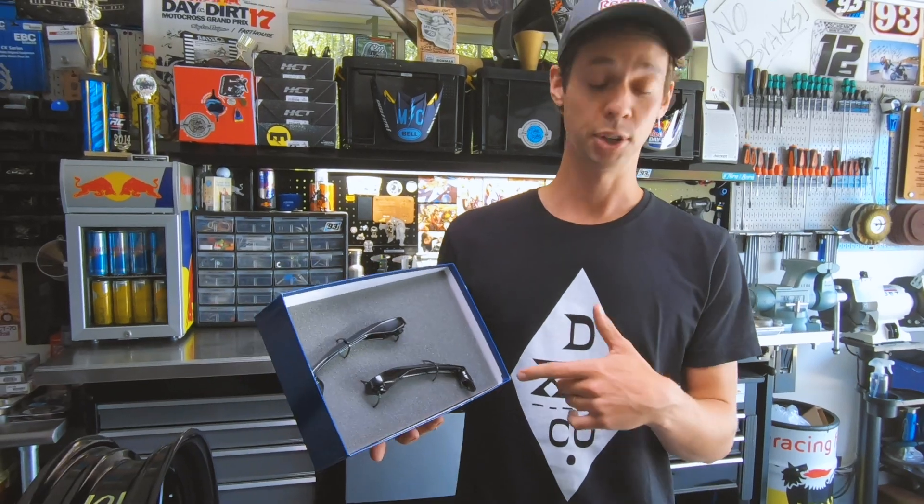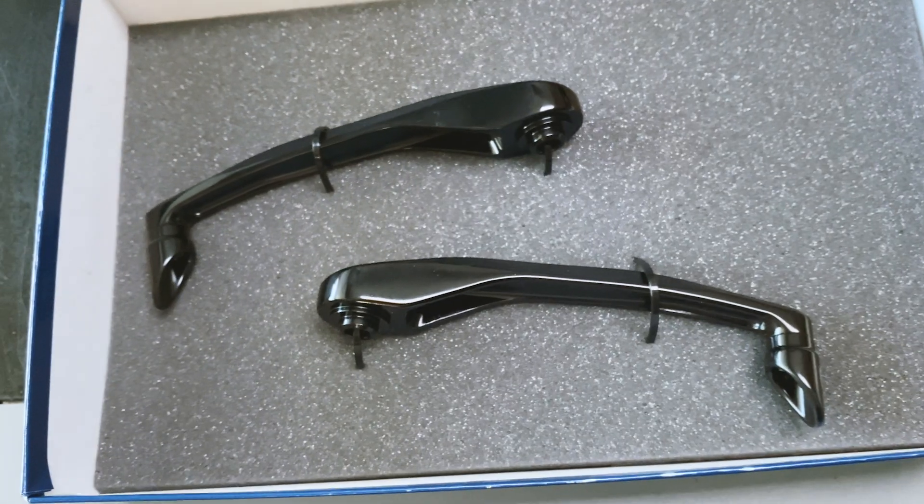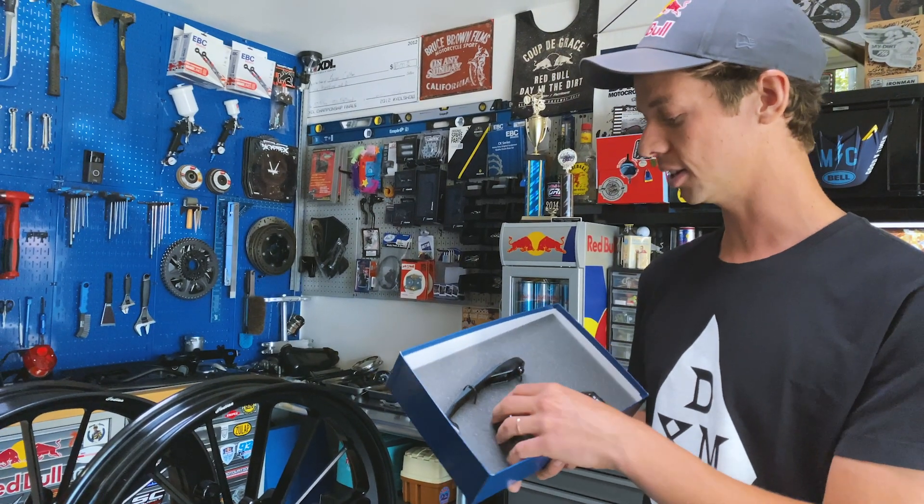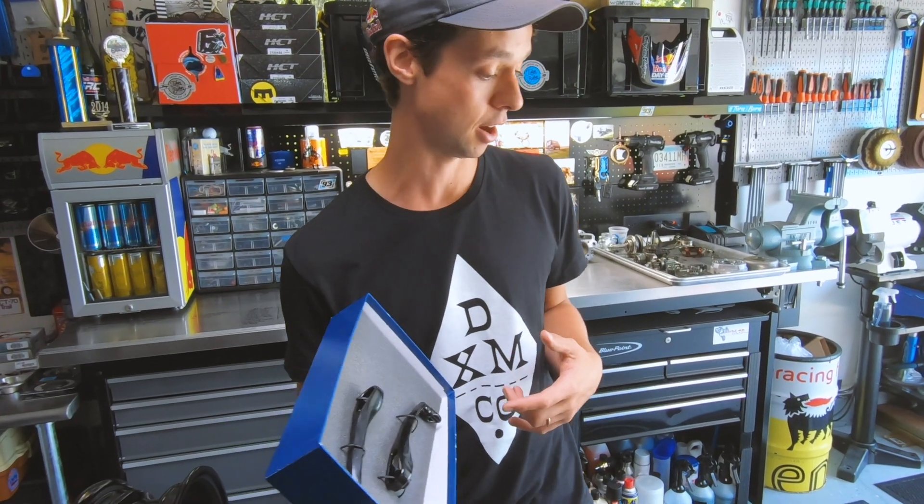The hand guards — not just hooligan related. If you want to get rough and tumble, these are probably the lever protection you need. I've actually never run a set of these that aren't on the road race bike, but no time too late to try.